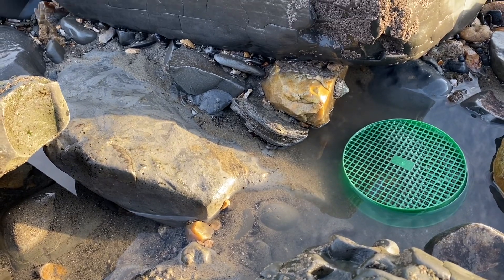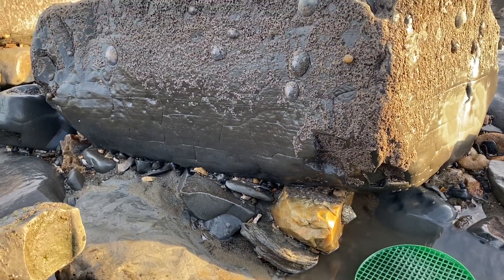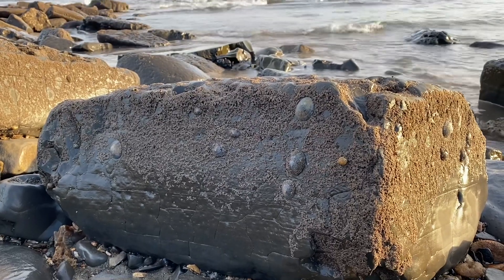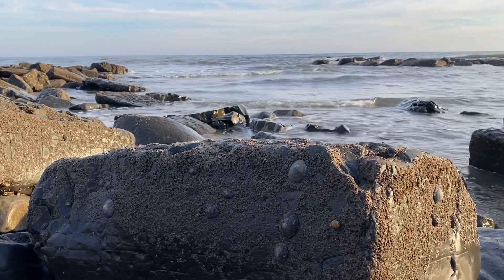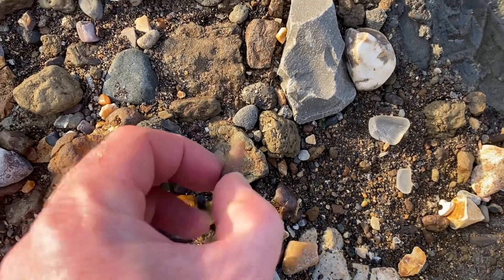As you look down towards the sea you can see it's really calm at the moment. People have been asking me why they aren't finding many fossils. Well, it's just a calm period and the sea's not doing much work washing fossils out of the mudslides. Still, have a look — you can find these all day long.